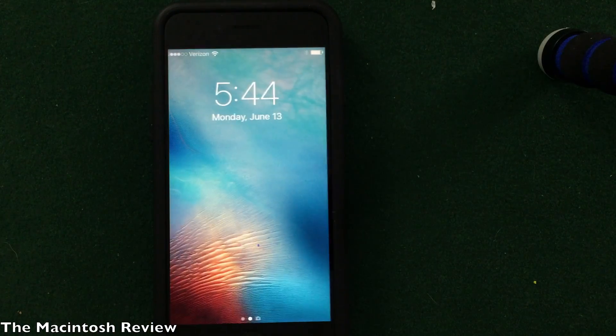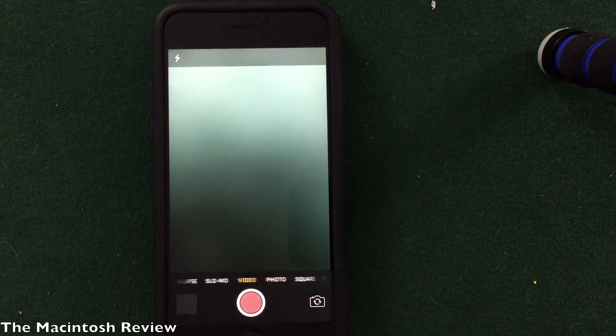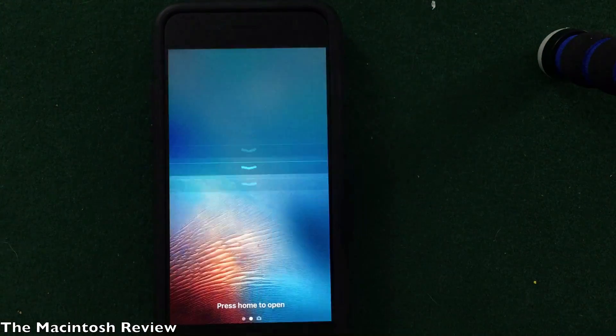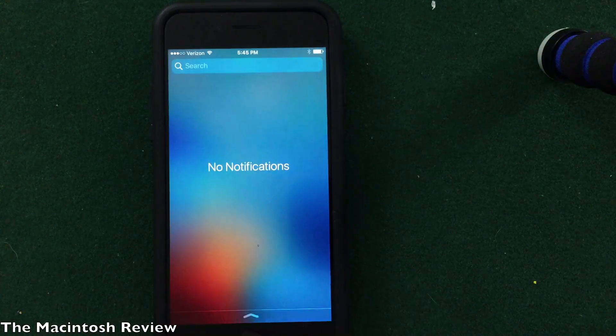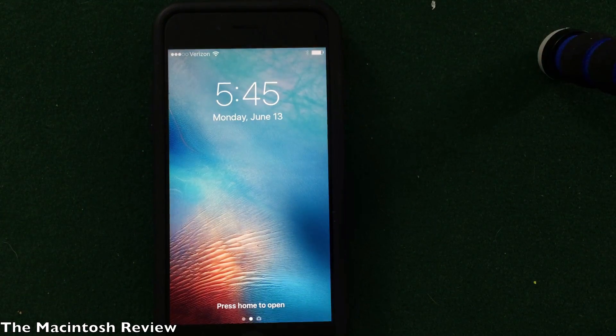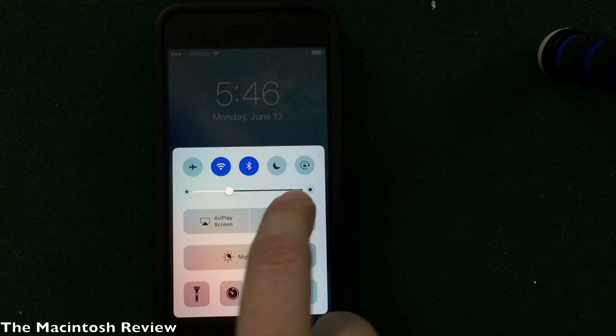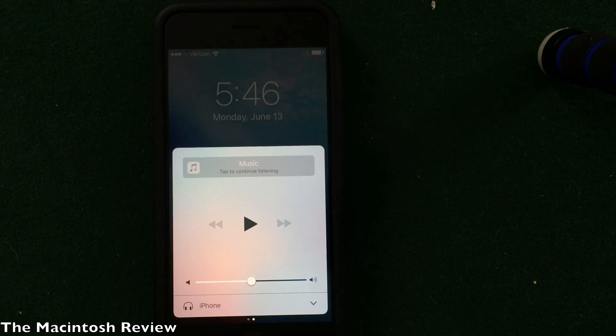You can also swipe to the right to get directly to the camera and take photos, then simply click the home button to go back to the lock screen. In the notification center, you can press and hold using 3D Touch to clear all your notifications — which we had on jailbroken devices — and it's pretty cool that it's now integrated natively.